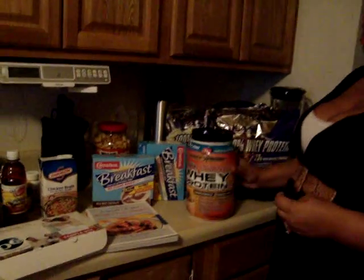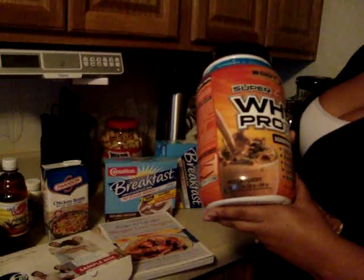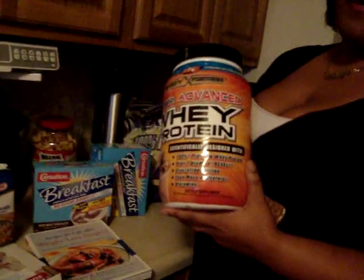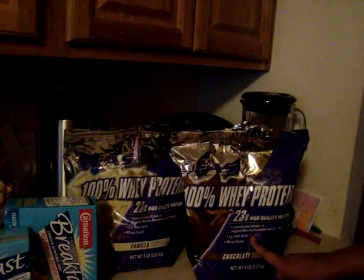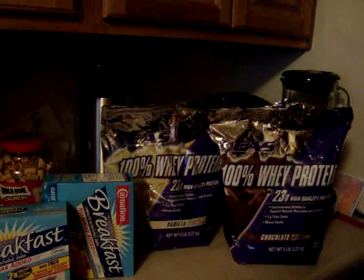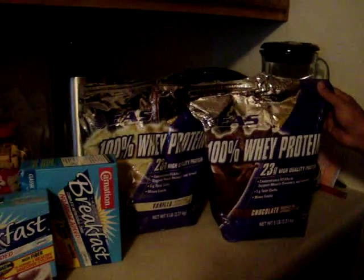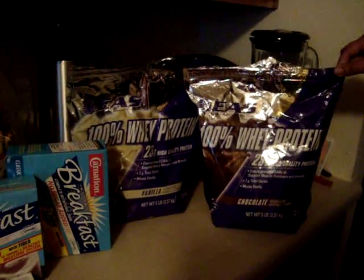My favorite protein shake — it's Advanced Whey Protein, cookies and cream. I love this, this is my favorite. These other ones I got at BJ's, and they're 100% whey protein — this is the chocolate and this is the vanilla. I got them for about $30. I know you could get them at Walmart too for less money, but these have a little bit more.